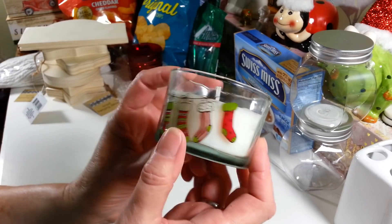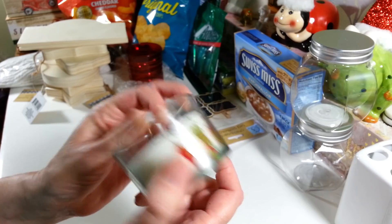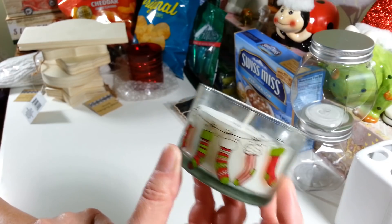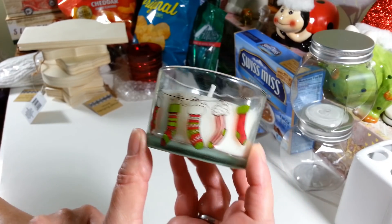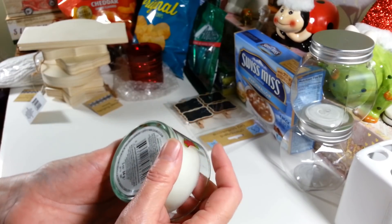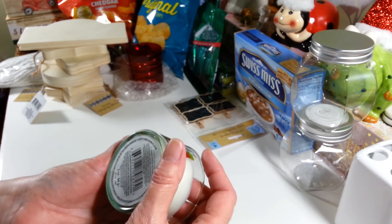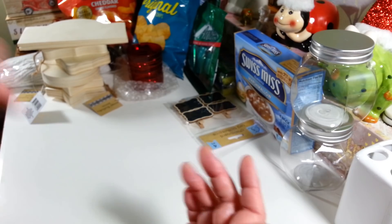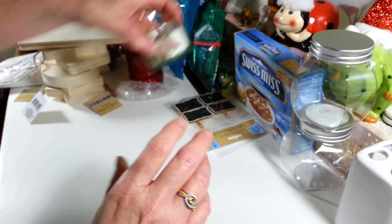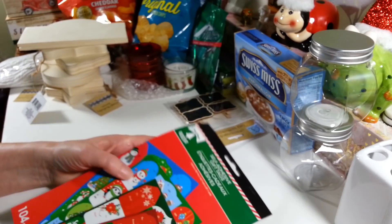I picked up this little candle — it's actually a candle but I'm going to warm it up and take the candle out because I can't burn candles with my birds. I thought it would be cute to put a little tea light in it; it has little stockings on it. It doesn't really have much of a scent, but the stockings are really cute.